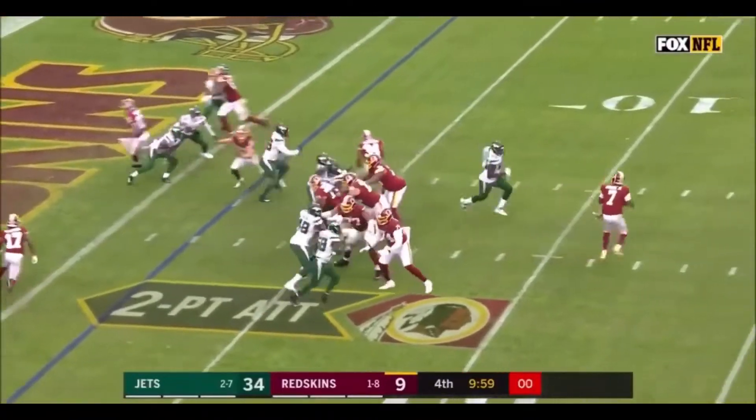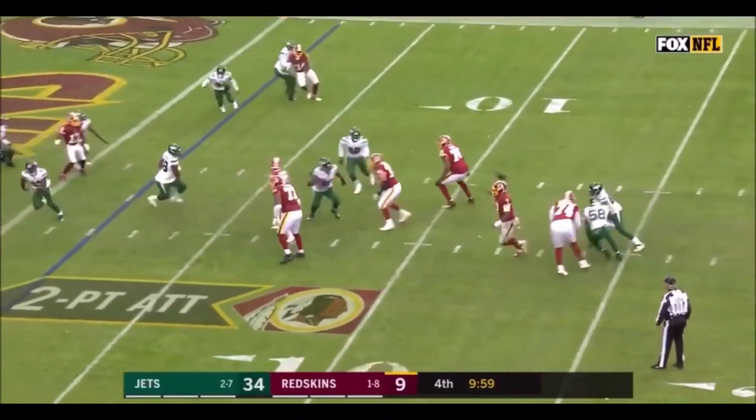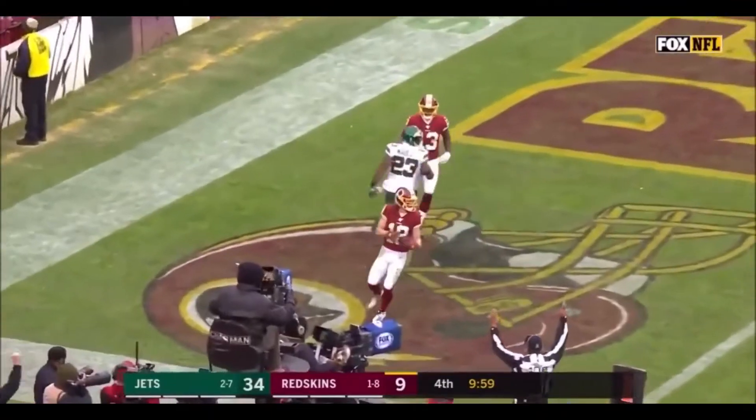His first NFL touchdown. Two-point conversion attempt. Haskins throws, and he finds his man, Trey Quint.